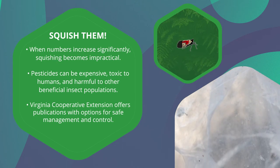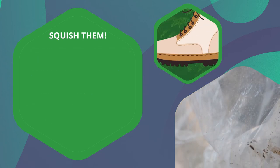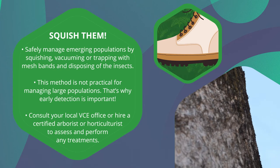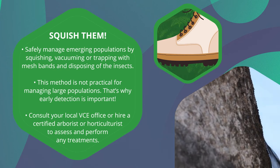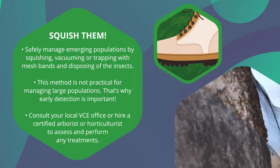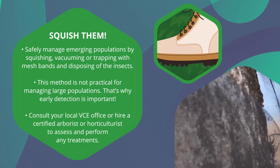Virginia Cooperative Extension offers publications with options for management and control. One way to safely manage emerging populations is by vacuuming or trapping with mesh bands and disposing of the dead insects. However, this is only a management tool and is not practical for managing large populations.